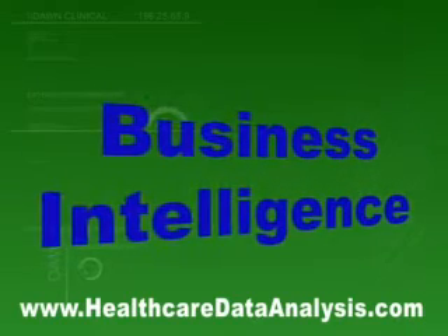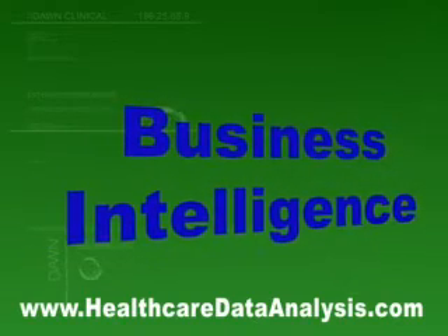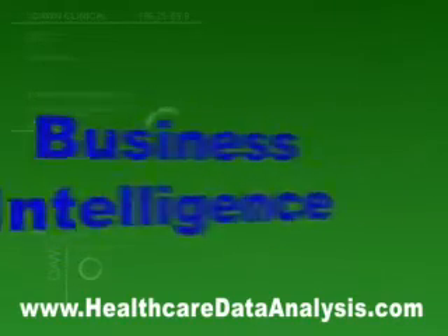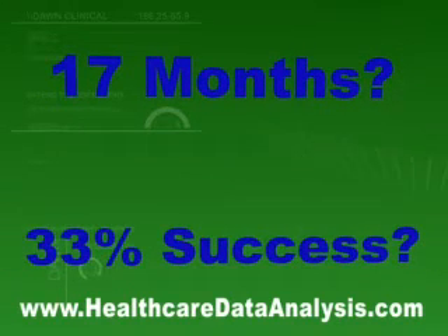Business intelligence, or BI applications, were meant to solve these issues in healthcare organizations. But there's a backlog. Most BI projects take 17 months to set up, with only a 33% success rate.